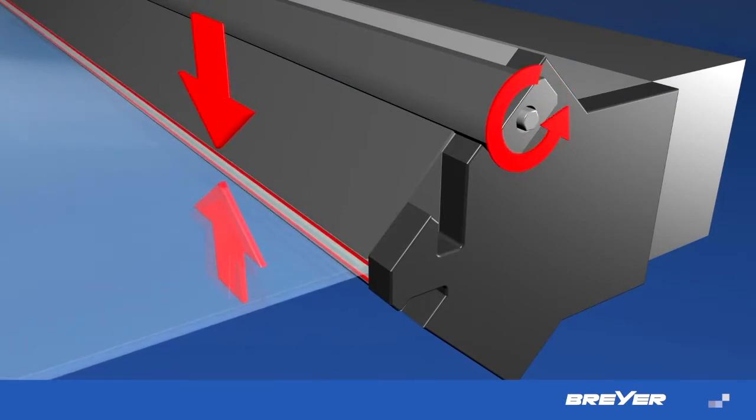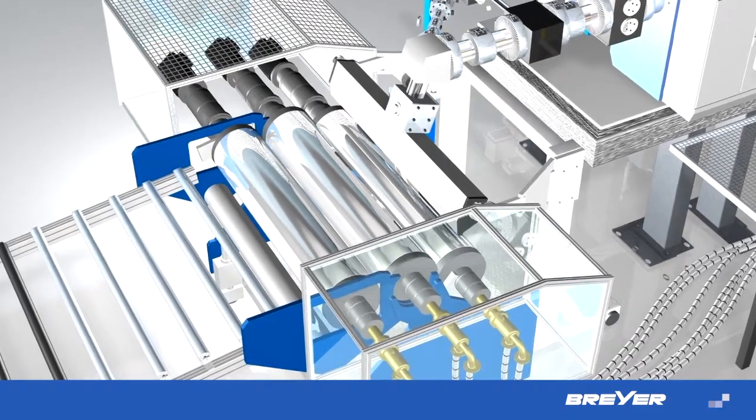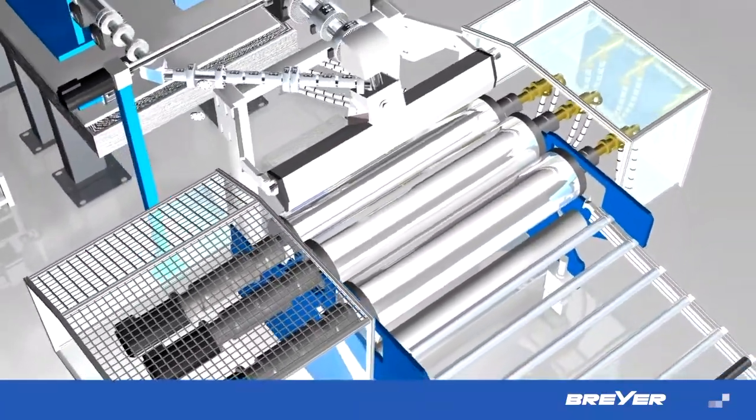By the rapid lip-gap adjustment, easy and fast change of the sheet thickness can be done even during production. Ultimately, the quality of a clear sheet is defined by the calendar. The roll surface, the complete drive system and a precise control guarantee sheet production with perfect surfaces.